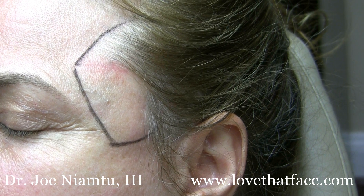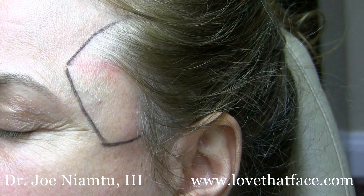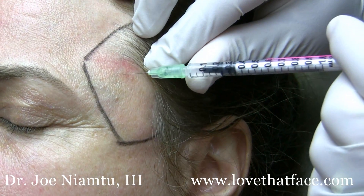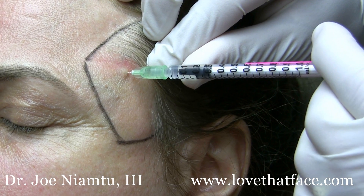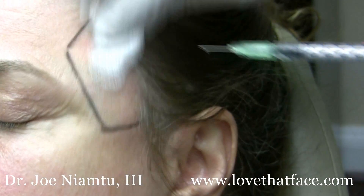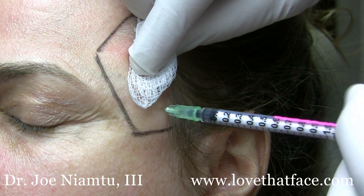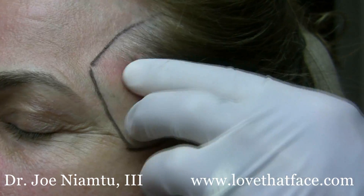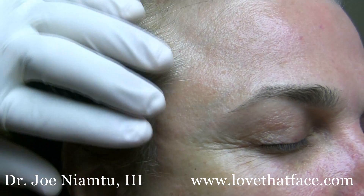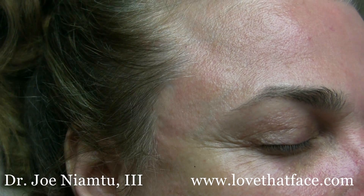We're going to treat this with Botox — we could use any of the neuromodulators. This is a thick muscle, so we want to kind of get in the center of the muscle. You can see that the patient, just even at rest, has very prominent temporalis muscle.